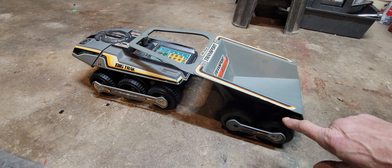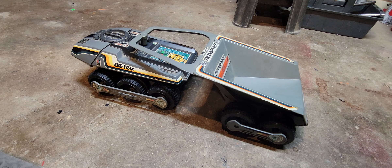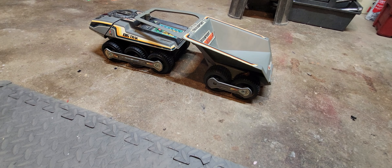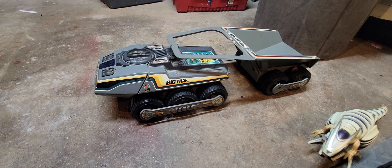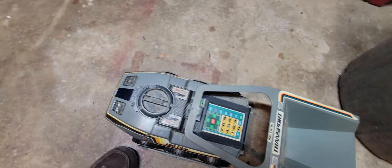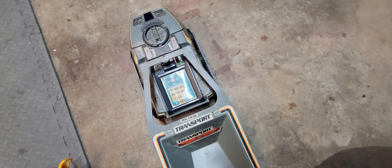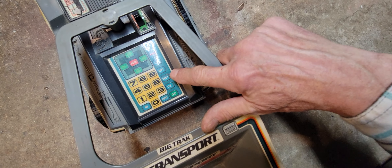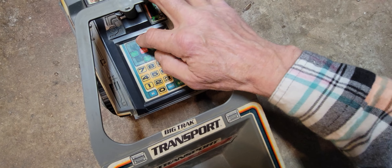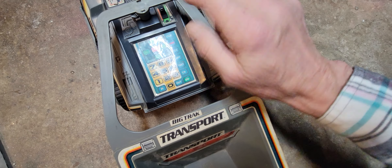Impressive what they could do with it. To operate it, you use the keyboard. The commands are pretty simple: you have forward, backward, left, and right buttons. You push, say, the forward button, then enter on the keyboard how many vehicle lengths you want it to move — each number equals one vehicle length. It also includes a beeper warning if you accidentally leave it on, to help save batteries. One thing about this toy: it absolutely eats batteries.